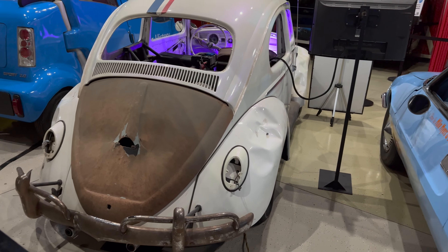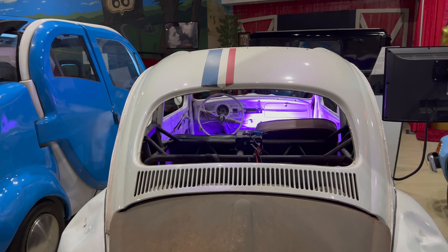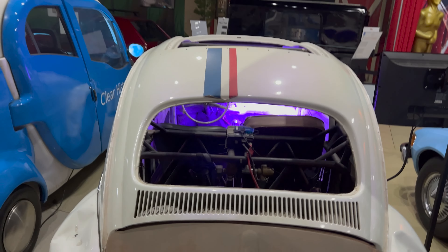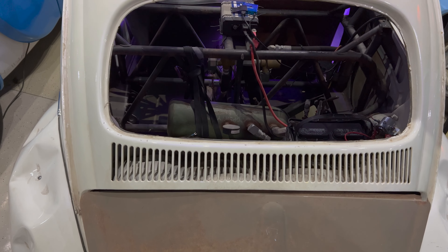The back of that VW looks rough. Look at the front — you can totally tell it's screen-used. They got it all tore apart, the cameras and stuff. They have some sort of mechanism in there — hydraulics.